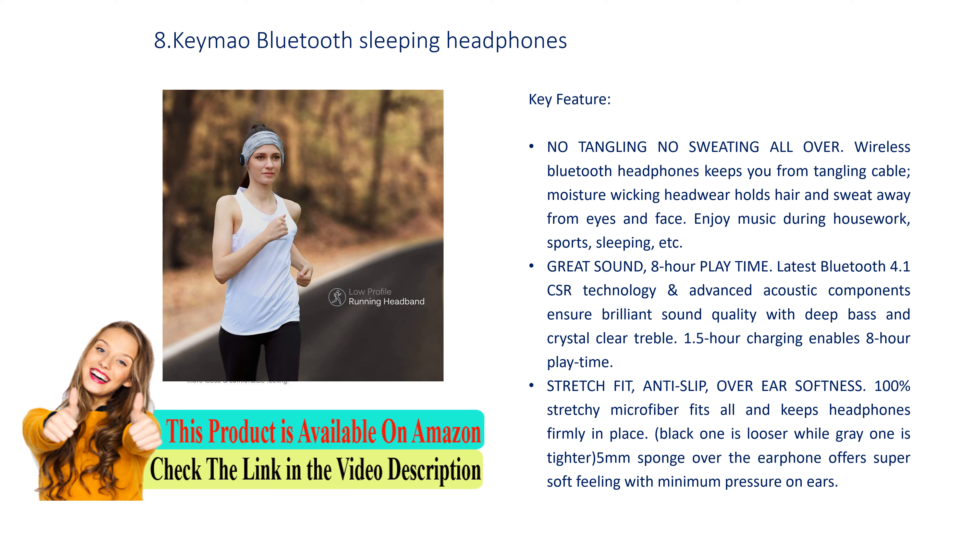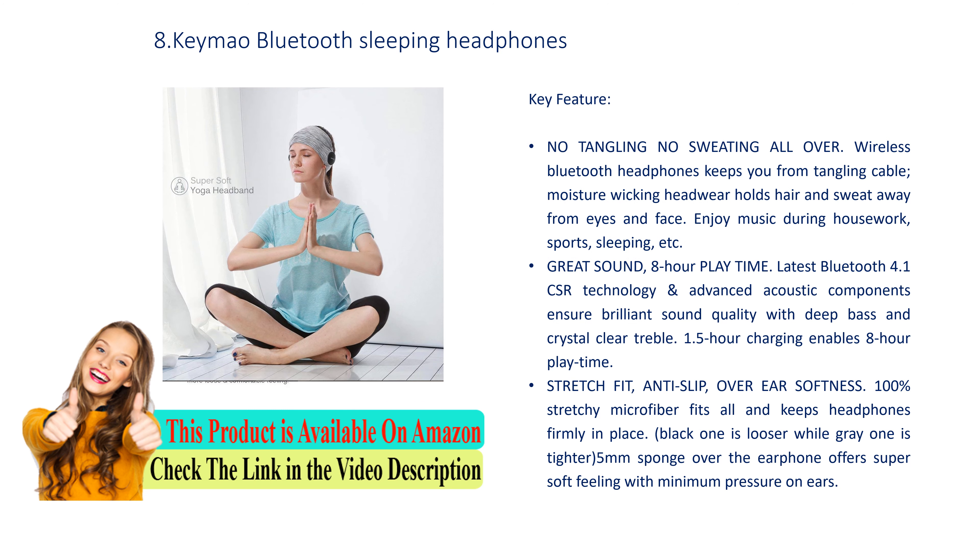1.5 hour charging enables 8 hours of play time. Stretch fit, anti-slip, over-ear softness: 100% stretchy microfiber fits all and keeps headphones firmly in place. The black one is looser while the grey one is tighter. 5mm sponge over the ear phone offers super soft feeling with minimum pressure on ears.